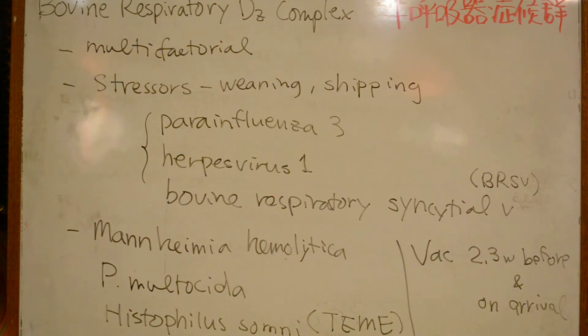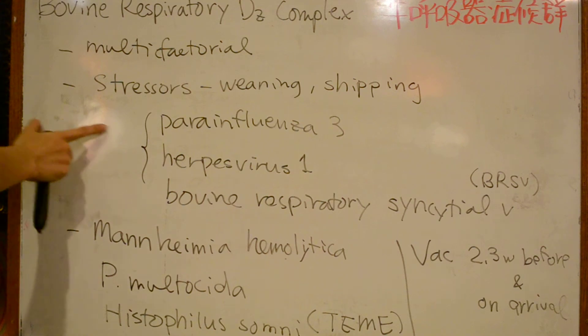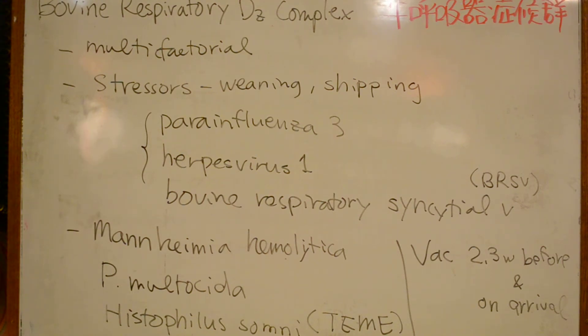This is a multifactorial disease involving the host, the virus, and the environment. So that was a quick review of Bovine Respiratory Disease Complex.